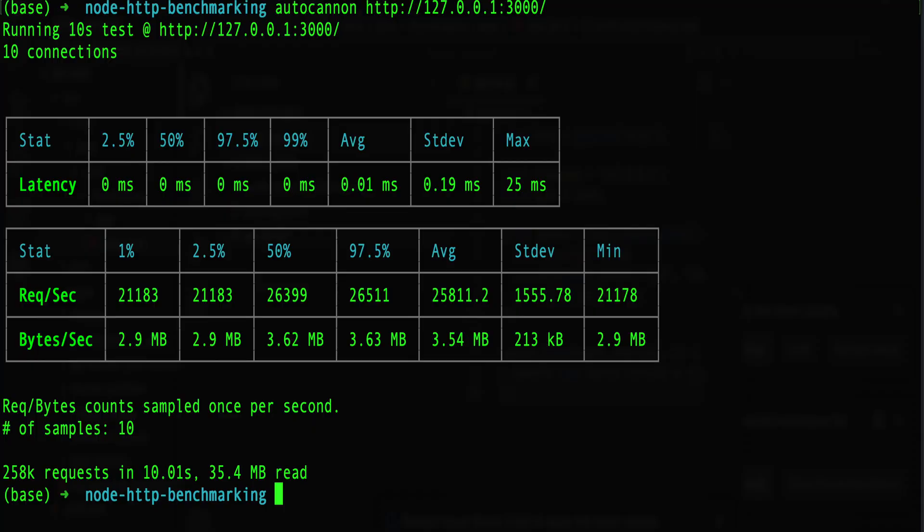The Core i7 2017 MacBook Pro was able to perform 258,000 requests in 10 seconds. That's a pretty substantial difference — I didn't expect the M1 MacBook Pro to be almost three times as fast as the 2017 model for this simulation.